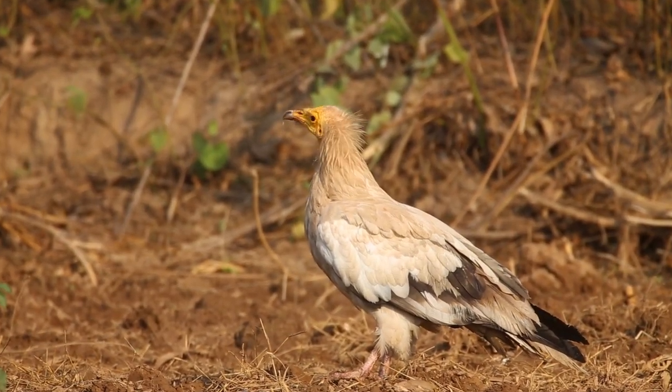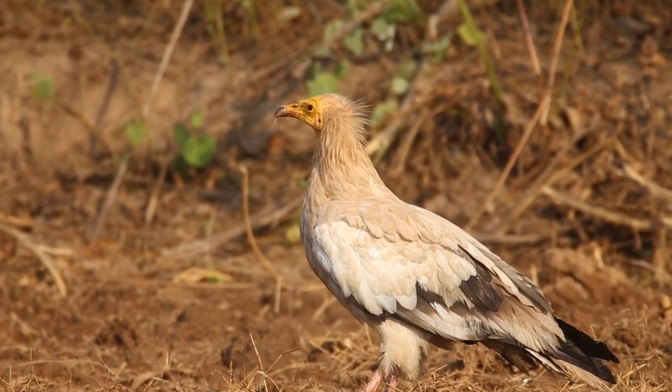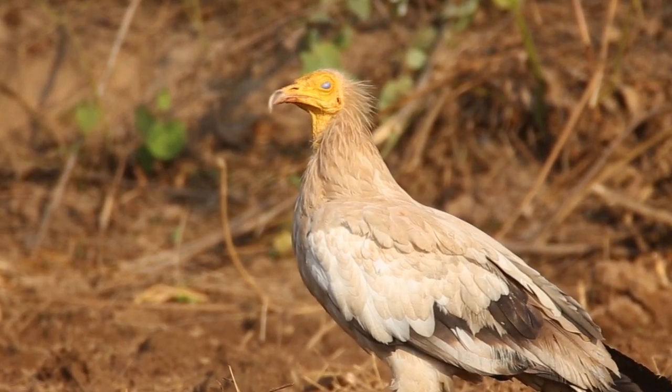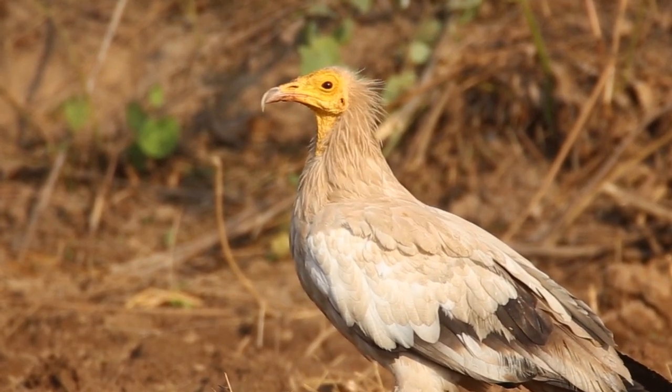Vultures play a crucial role in ecosystems as nature's clean-up crew. They are scavengers and feed primarily on carrion, dead animals. By consuming carcasses, vultures help prevent the spread of diseases and bacteria that would otherwise accumulate from decaying bodies.